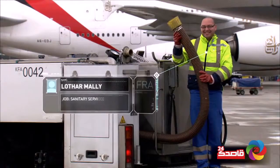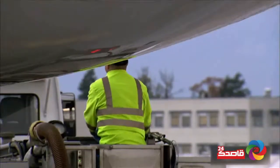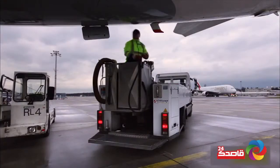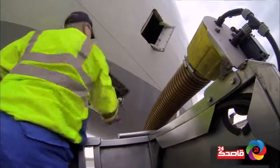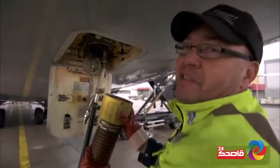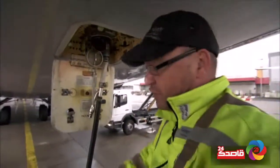But the honey truck still relies on its driver to connect it to the aircraft by hand. This is Lothar Malley. Today he has to empty over 230 gallons of waste from a jumbo jet's two tanks. The aircraft needs to stay on schedule, so Lothar has to work fast. He carefully connects the waste pipe to the plane's release valve, making sure it's locked in place. When it's not locked, it falls off — and then everything comes out on the floor.